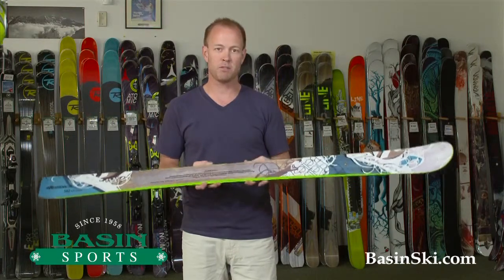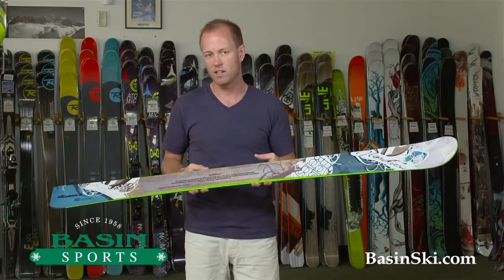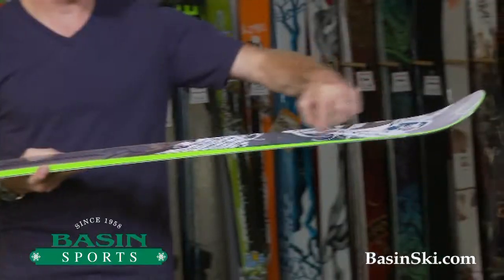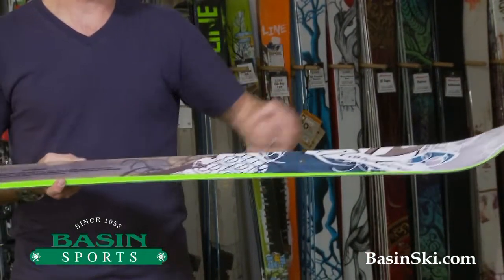So at 90 millimeters, for your expert skier, this can be considered your everyday ski. You're getting a little bit of tip rocker, a very lightweight ski, two composite stringers down the entire length of the ski, and solid wood on each side.